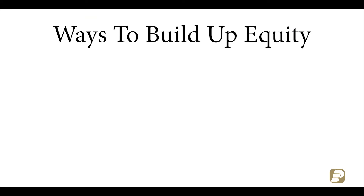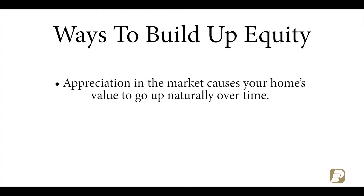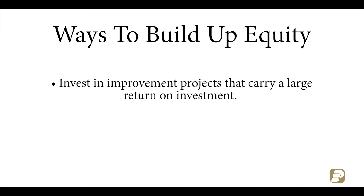For starters, you can pay beyond your monthly payment each month by further bringing down your loan balance. Appreciation in the market causes your home's value to go up naturally over time. And lastly, invest in improvement projects that carry a large return on investment, such as landscaping or installing energy efficient windows.